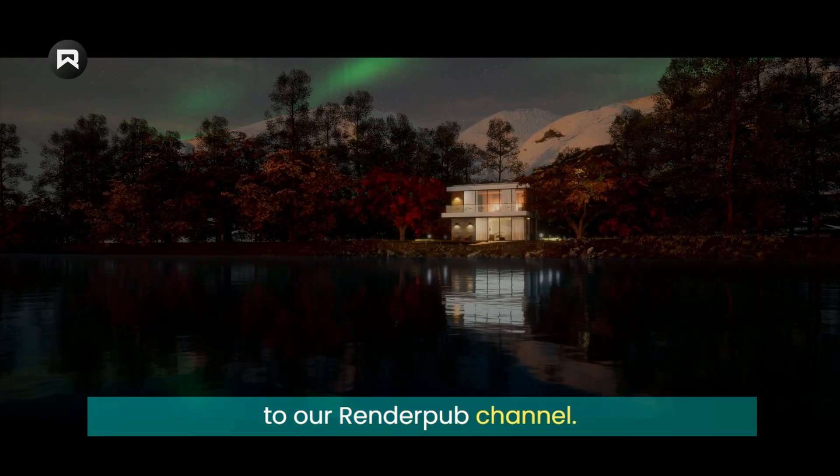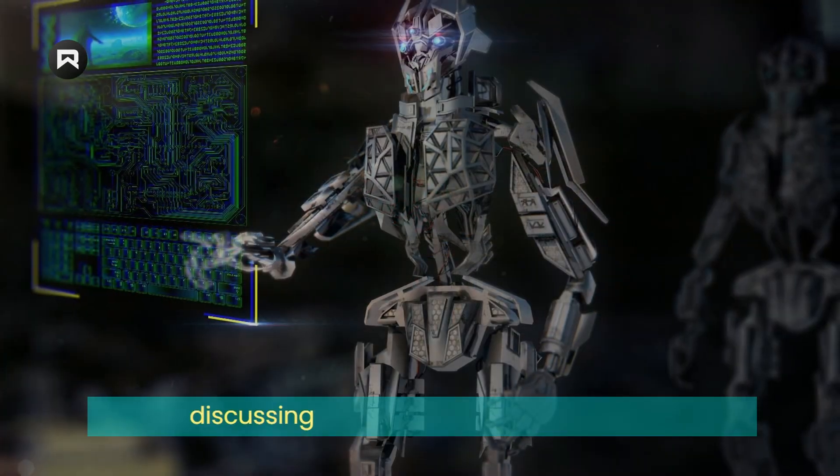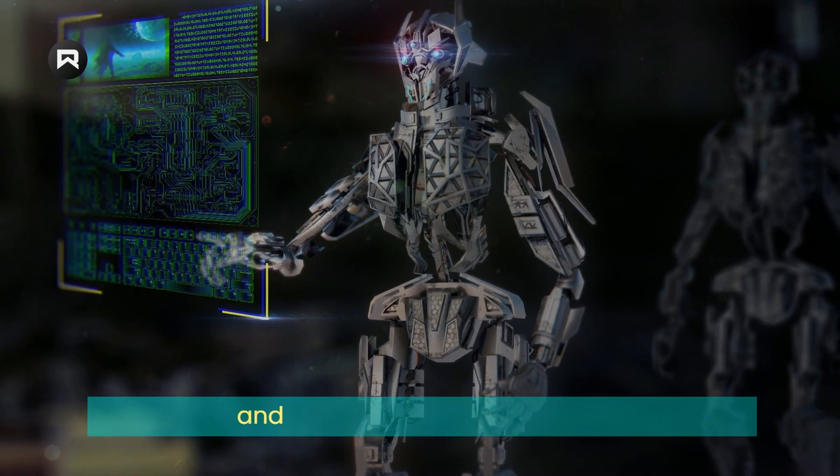Hey there, welcome back to our RenderPub channel. In today's video, we're going to be discussing the role of AI in 3D modeling and the benefits it can provide.